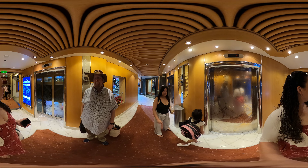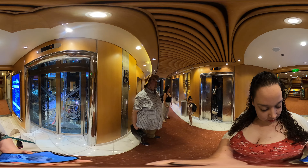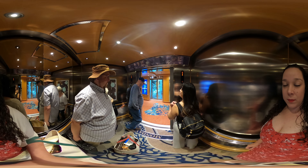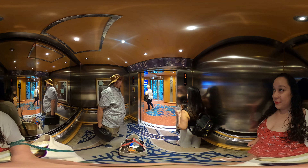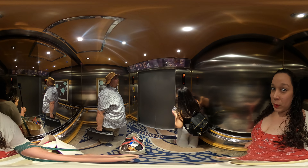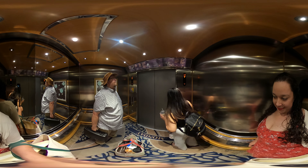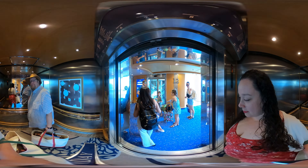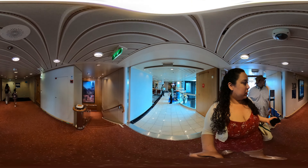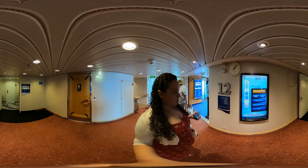Should we use the elevator? We could. Let's do it. We're in 1854, and Royal doesn't do even-odd the way Princess does, so I still think we're port-side.